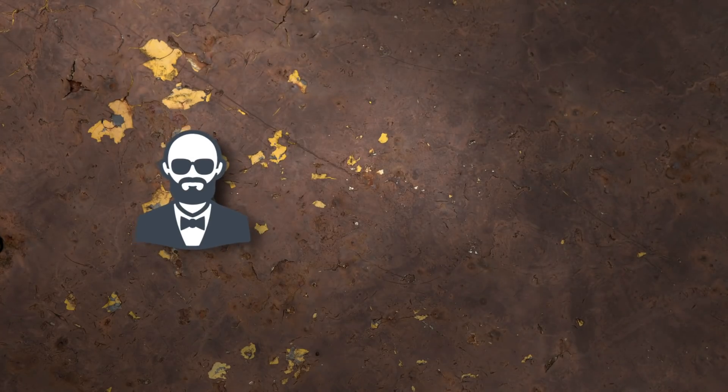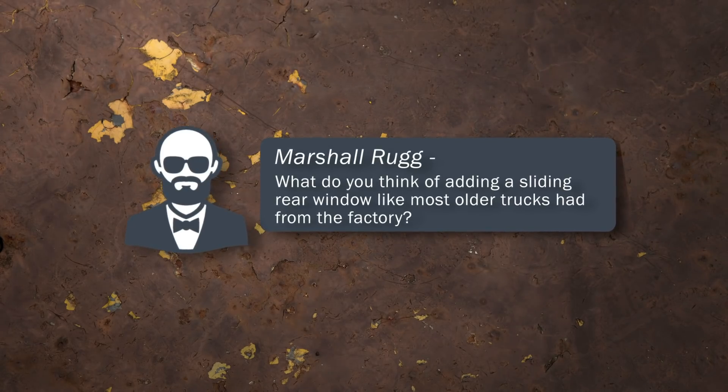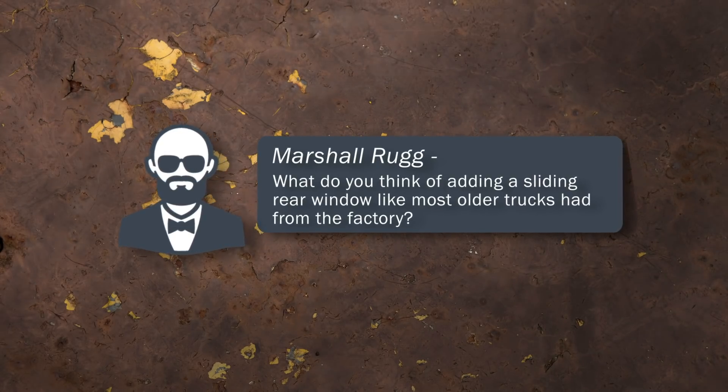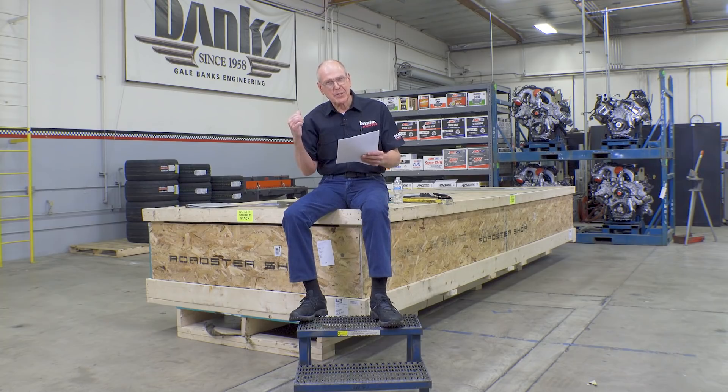Next one is from Marshall Rug. What do you think of adding a sliding rear window like most older trucks had from the factory? Well, this truck is a big window, and that's kind of rare — you only got it with certain option packages. And besides, we don't need a sliding rear window because we're not running a camper shell.